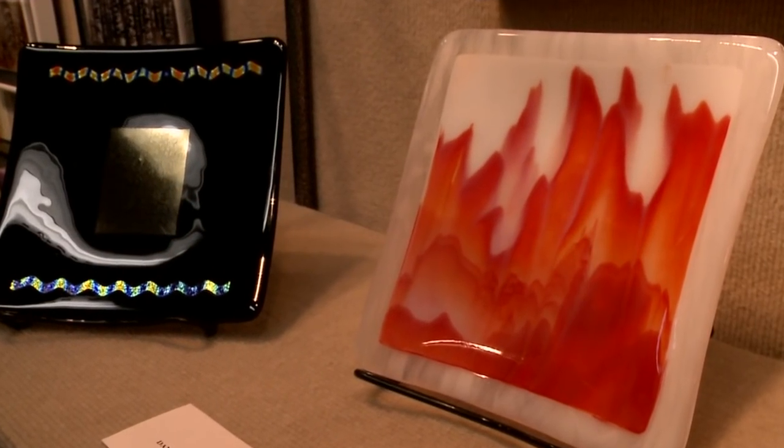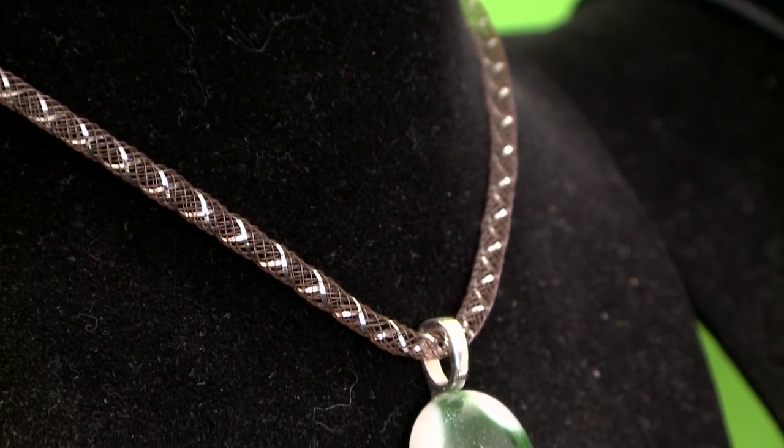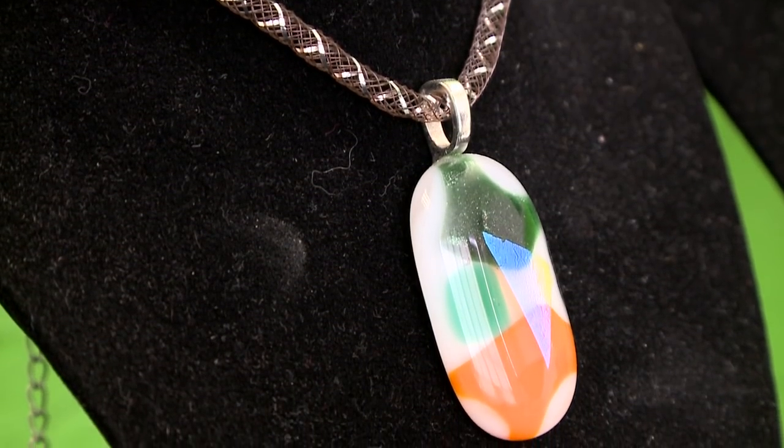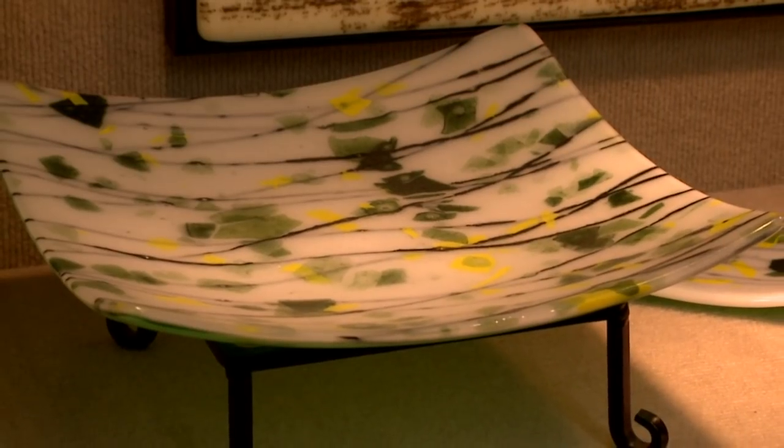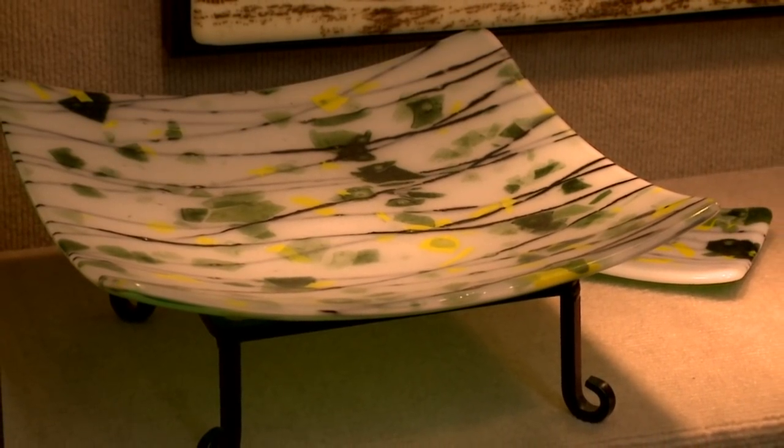I'm what you call a glass fusing artist, which means that I don't blow glass, but I layer glass and then I fuse it in a kiln. One of the things about glass fusing that's so exciting to many artists is that if you have a background in stained glass, you have to connect everything with lead canes. But when you fuse, you can cut things out and have shapes, and then you fuse them together, so you're not constricted in that way.